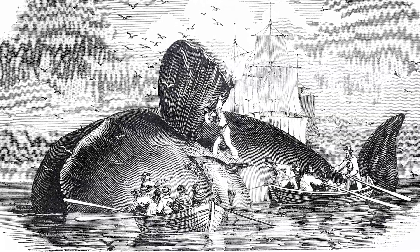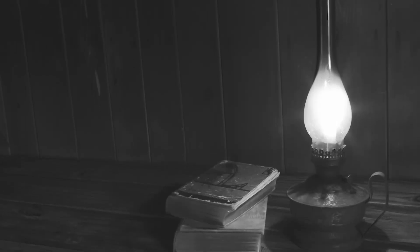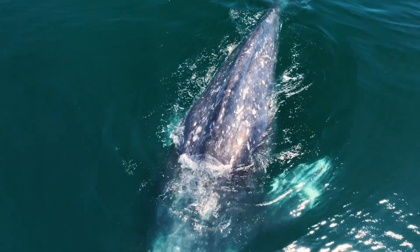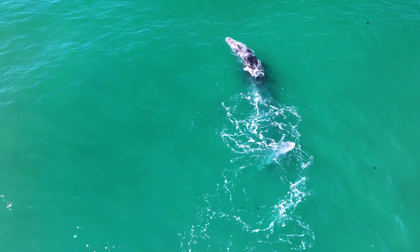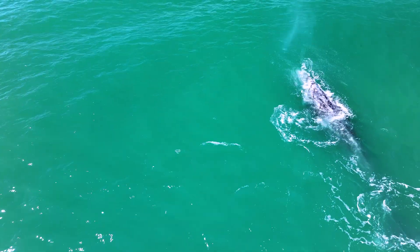Whales were hunted primarily for their oil — this is pre-petroleum civilization. The oil was used for lighting, for making candles, and for industrial purposes. Due to the discovery of petroleum, which made whale oil less useful, protection by international whaling bans, and the conservation of sanctuaries like this one, this resilient species has made an incredible recovery.